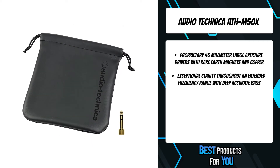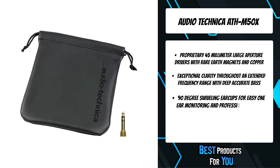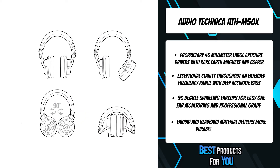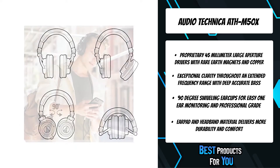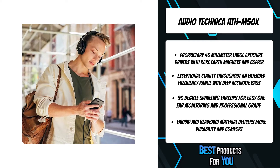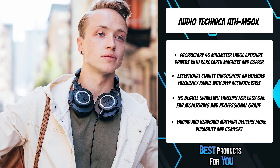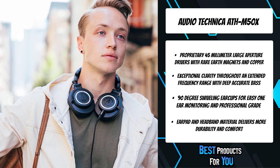The ATH-M50X professional studio monitor headphones feature the same coveted sonic signature with the added feature of detachable cables. From the large aperture drivers, sound isolating earcups, and robust construction, the M50X provides an unmatched experience for the most critical audio professionals.